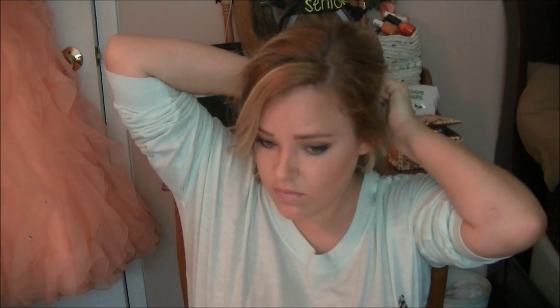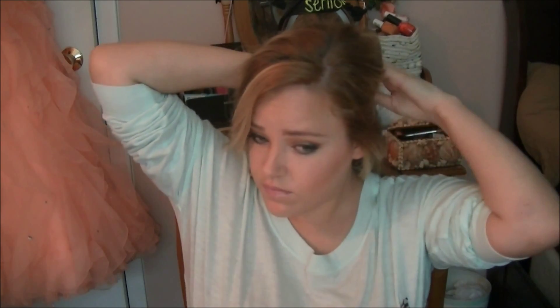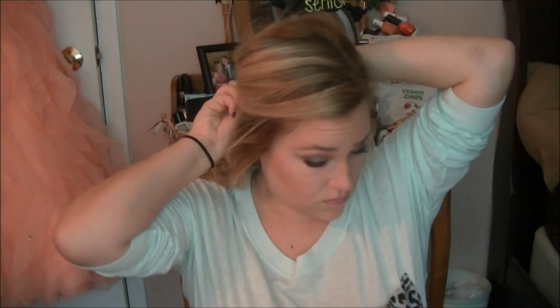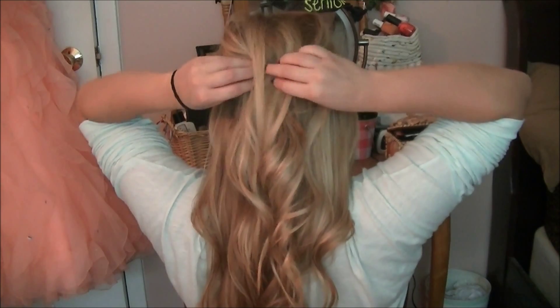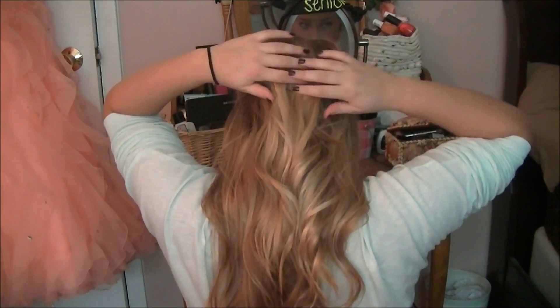Next I'm pinning up the two side sections with bobby pins just to create some volume. You can leave your bangs out depending on how short or long they are. Here's the view of the back just so you can see a little bit better. Then you want to gather all your hair into a low ponytail. The higher on the head you have your ponytail the higher your bun is going to be. This is where your curls come in handy because it really helps the hair bend and stay how it is, and if pieces come out it doesn't look as weird.